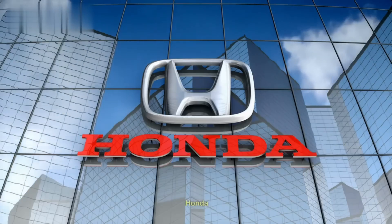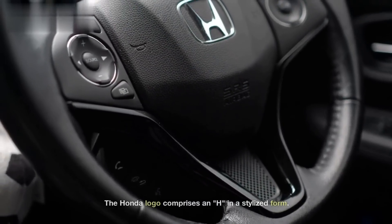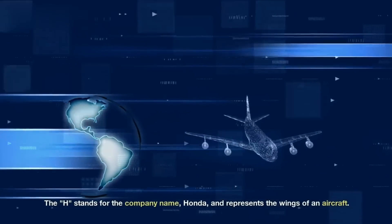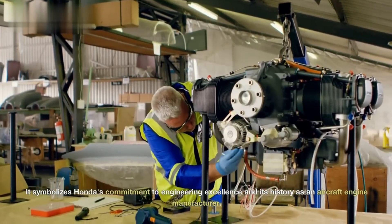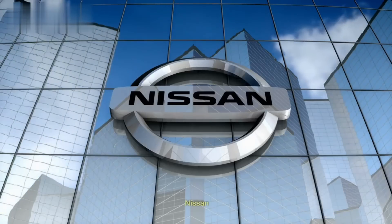Starting with Honda. The Honda logo comprises an H in a stylized form. The H stands for the company name, Honda, and represents the wings of an aircraft. It symbolizes Honda's commitment to engineering excellence and its history as an aircraft engine manufacturer.